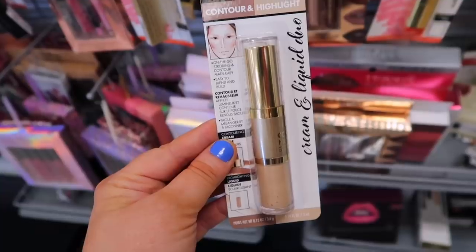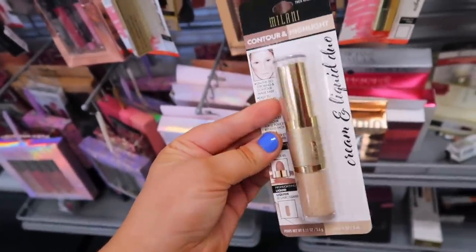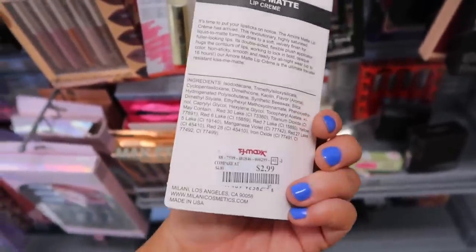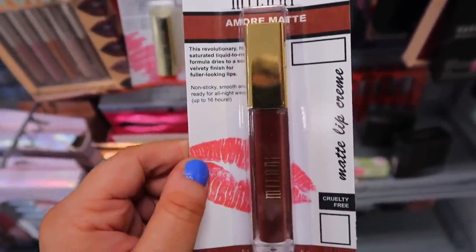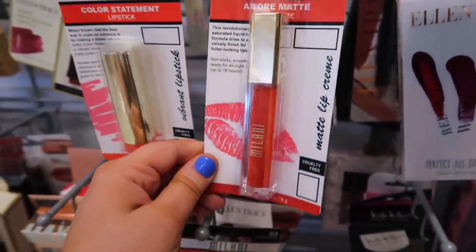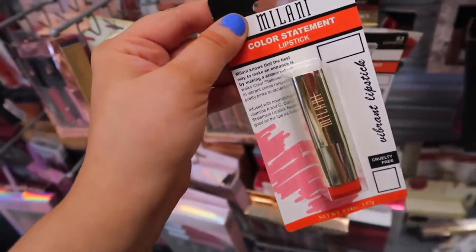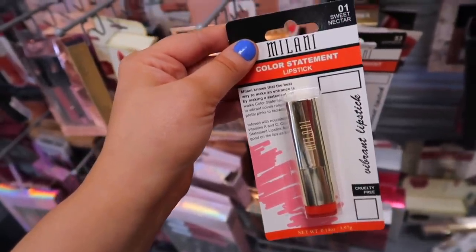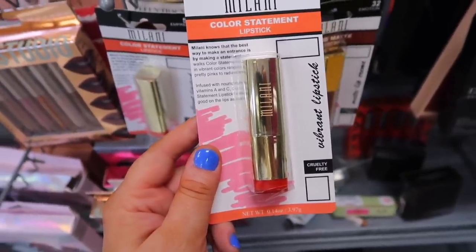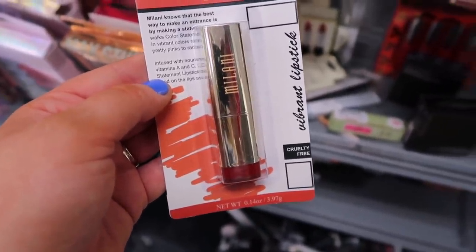I did find quite a few new drugstore finds this week. This is from Milani — the Contour and Highlight for $3.49; I believe this is a cream formula in stick form. They also had some of their Matte Lip Creams going for $2.99 — I saw a couple shades, this one is in Emotion and they also had Flame. They also had their Color Statement Lipstick; I really like these. This one is in Sweet Nectar — I actually wore this on my honeymoon, it's such a bright orange-red. They also had the shade Empress, so lots of orangey-toned reds, not a lot of neutral shades, and then a darker red as well.